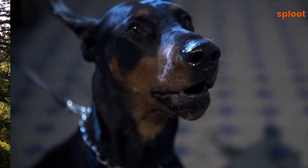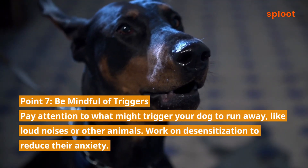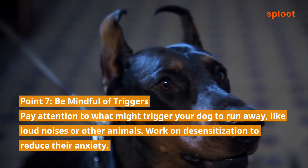Point 7: Be mindful of triggers. Pay attention to what might trigger your dog to run away, like loud noises or other animals. Work on desensitization to reduce their anxiety.